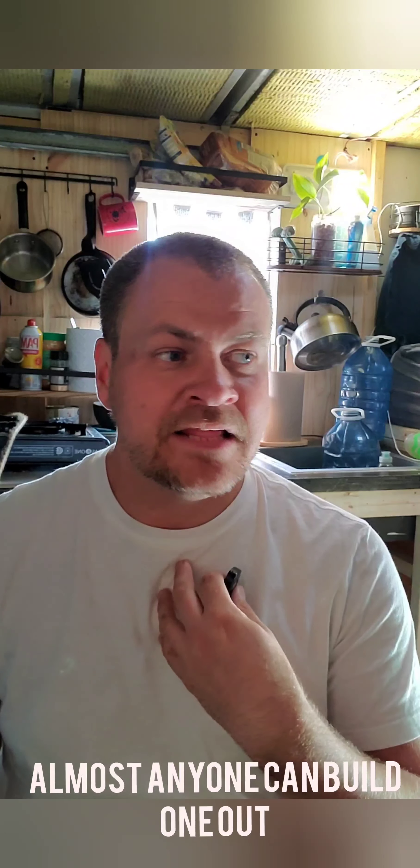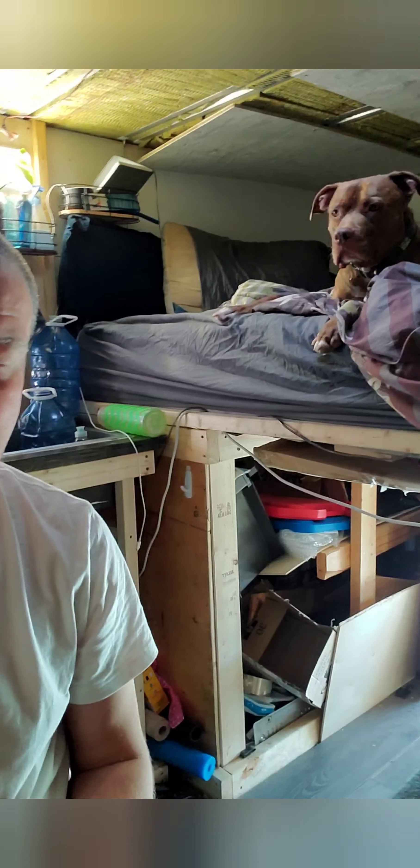The number one pro of a box truck: it's a box, so it's easy to build in. I had never built anything more than a shelf in my life, and I made this. The roof isn't finished, but it's insulated. I put up all this stuff myself — I built my bed, all the shelving underneath. It was learn-as-I-go, but a box truck is a box and that makes it super simple.